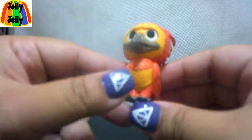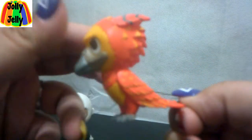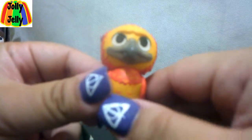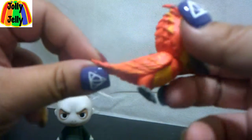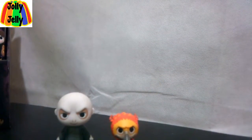Here's Fawkes. Fawkes is another way that Harry and Voldemort are connected, because Fawkes has the tail feathers in both Harry and Voldemort's wands.